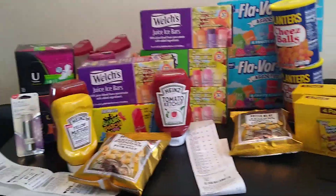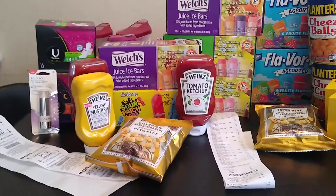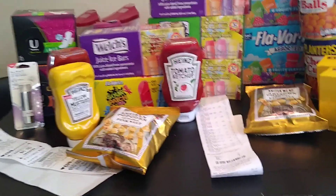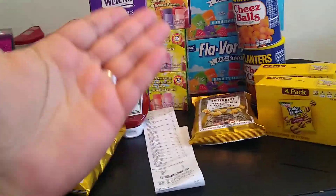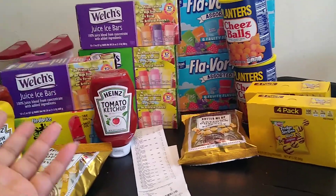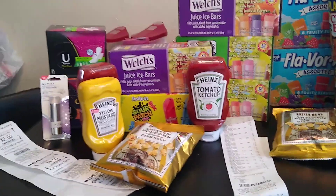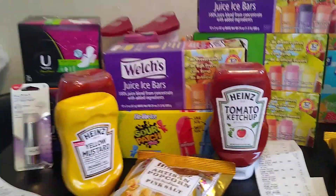That's everything I got from this haul from CVS. I thought it was more meaningful versus me just buying things I don't need. We did need more ketchup, so I'm happy I was able to use that. It's still hot outside, and who doesn't like snacks? When my son goes outside, he can bring some or give some away to the kids in the neighborhood. Talk to you guys soon — bye!